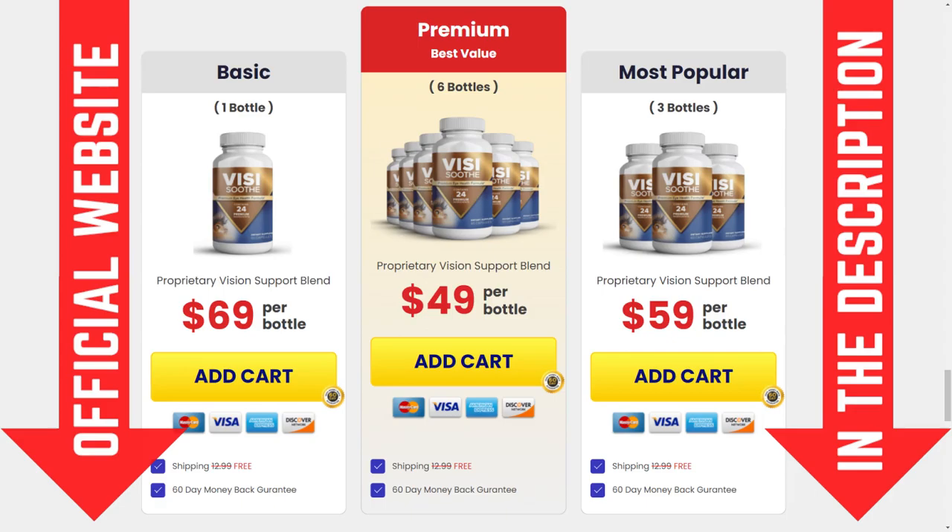Well, there's something really incredible about Visisooth that you need to know. The product comes with a 100% money-back guarantee for a full 60 days. That means if you don't get the results the product promises, or you change your mind for any reason at all, you can call or email the support team within the next two months and you will get every penny back.